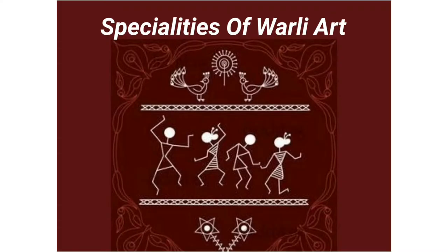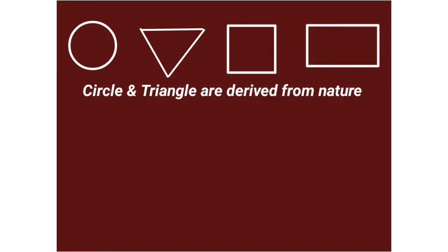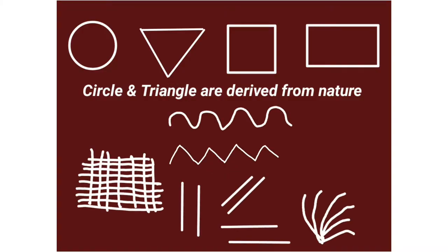Specialities of Varli art: This art incorporates the use of basic geometric shapes such as circle, triangle, square, rectangle, and different line work.